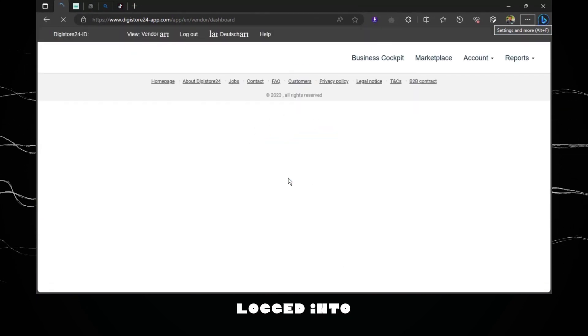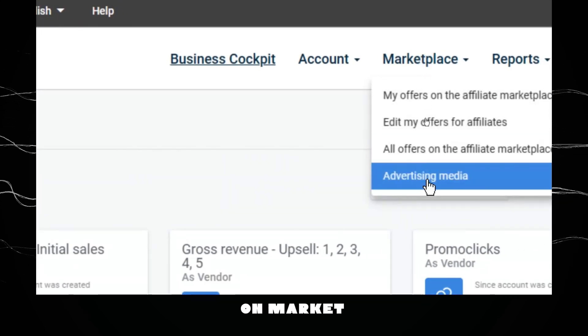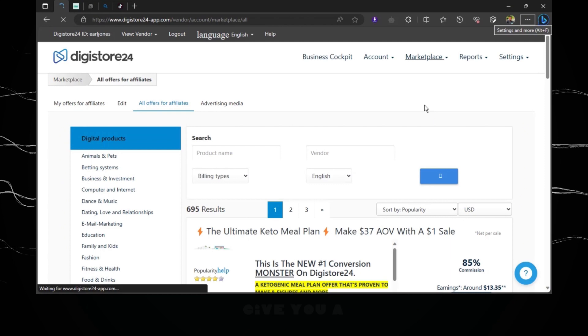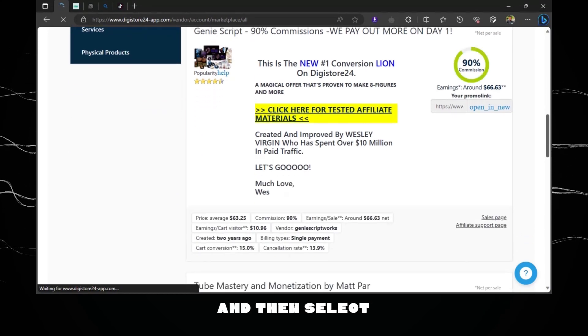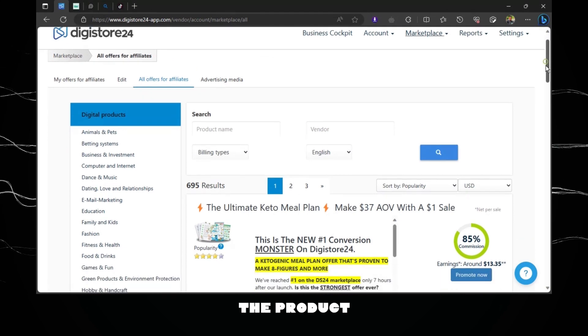Once you are logged into your account, head on and click on Marketplace. Click on Marketplace and select 'All Offers' on the affiliate marketplace. This is going to give you a list of products that you can promote as an affiliate. We have a list of products here and I'm going to go through them and select one to promote.